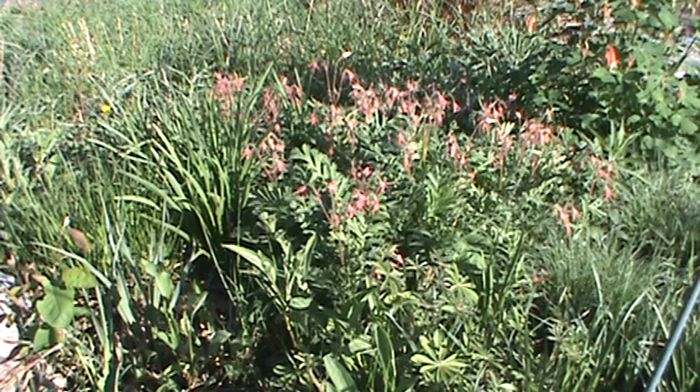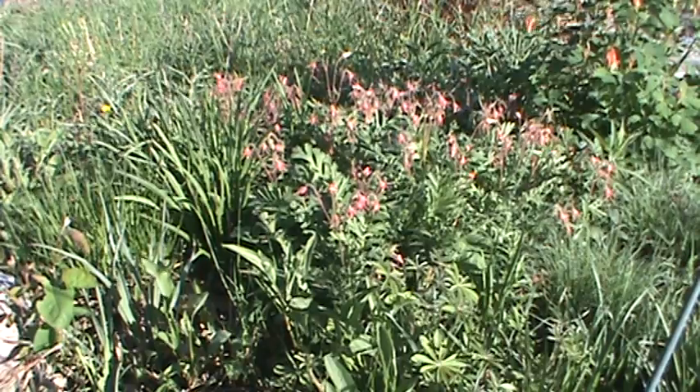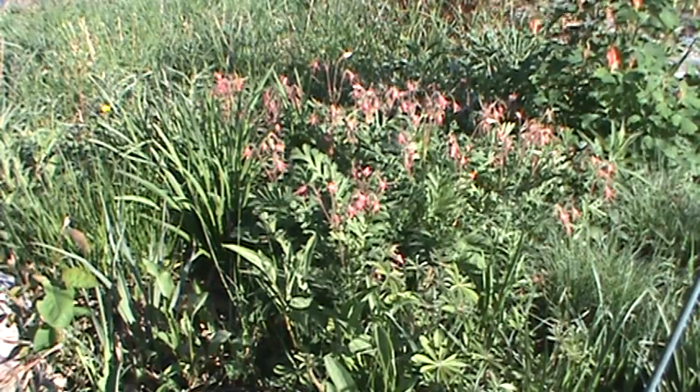Hi, I'm Rich and this is another edition of Rich's Native Plants of Minnesota. Today we've got a selection out here — one of the first growing of the spring, something that's going to come up and give you a little bit of pink. This is the prairie smoke. It's a beautiful little plant — you can see the foliage. We're in full bloom right now with these beautiful little pink flowers.